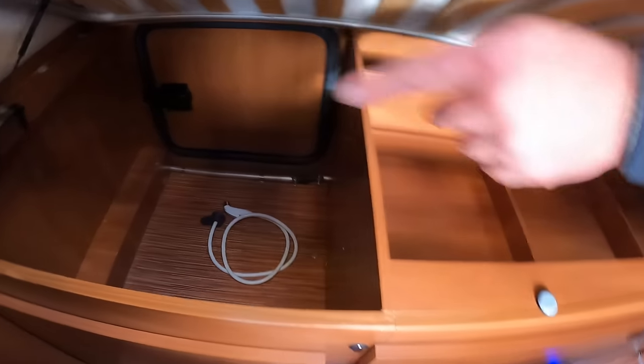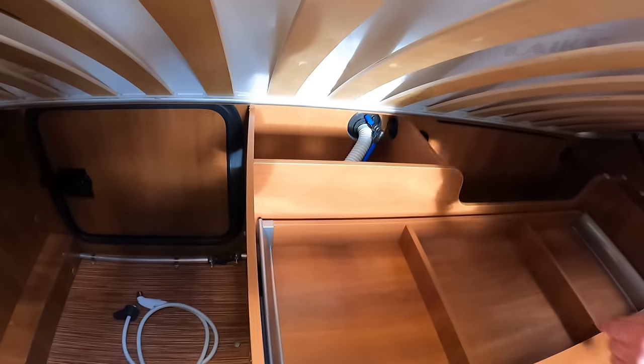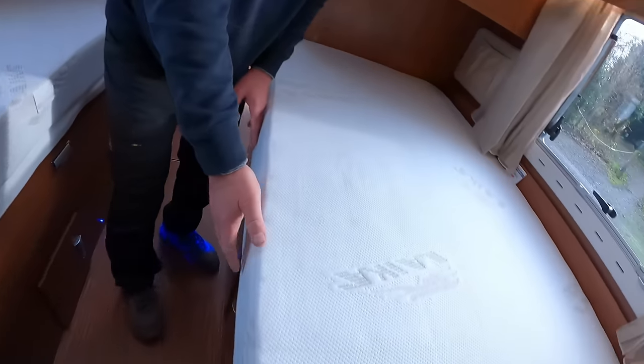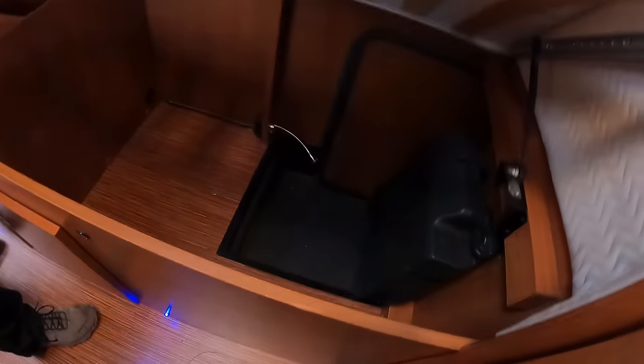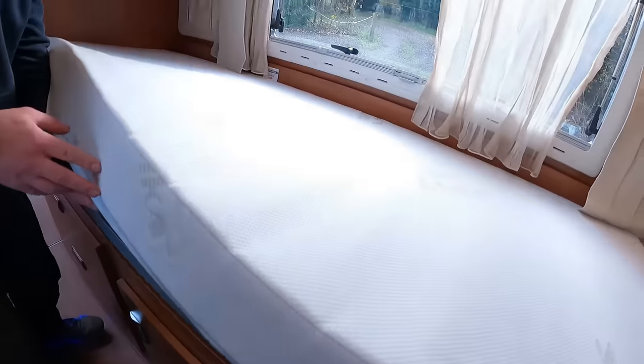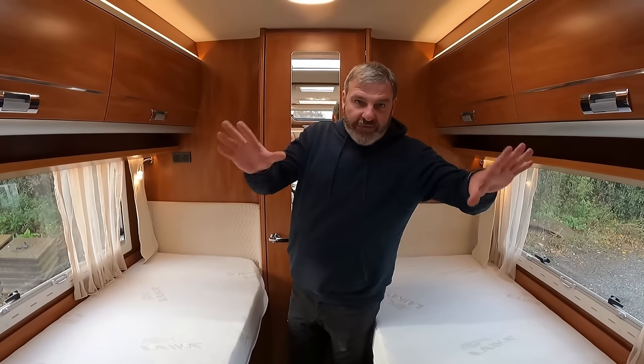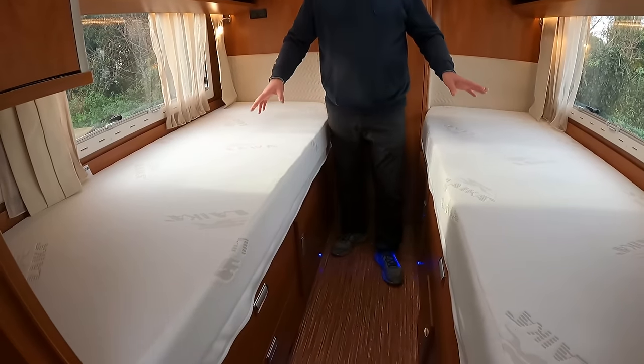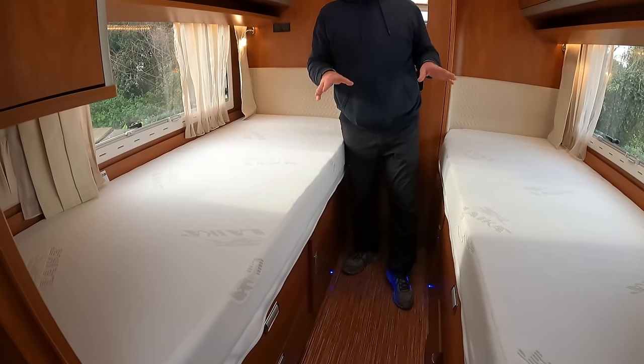What are we getting again? Access — there's a fresh water there. Drop that down. We'll quickly look at the other side. Loads of storage, isn't it? That's access to your garage there. So we've got a living area, we've got a kitchen area, we've got a bedroom. There's only one area left, Kev. What would that be?